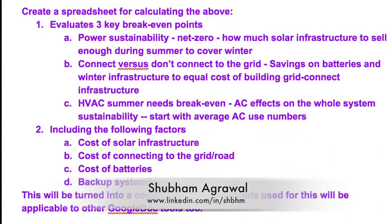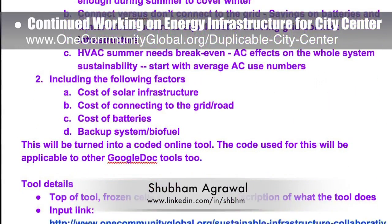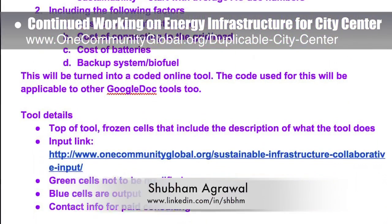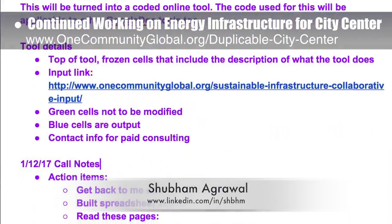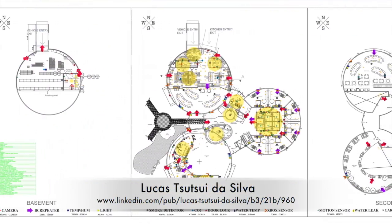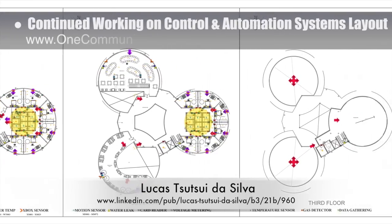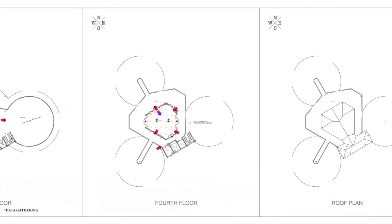Shubom Agrawal, electrical engineer, continued his work on the energy infrastructure for the city center. This week's focus was beginning the development of a spreadsheet and tool for calculating battery and solar array size and cost comparisons for grid versus non-grid setups. Lucas Tasui Da Silva, fourth-year computer engineering student, also finished integrating last week's basement and dining dome equipment updates for the control and automation systems layout as shown here.